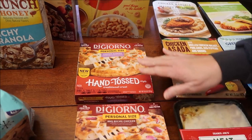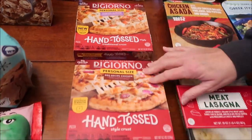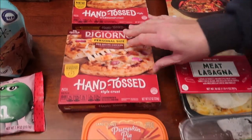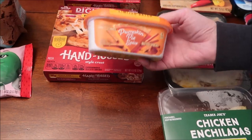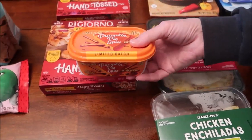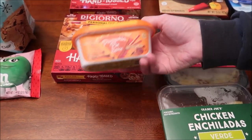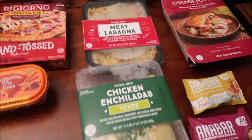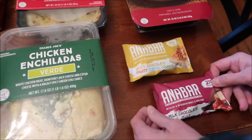Kevin will be reviewing DiGiorno personal size pizzas — a chicken alfredo and a barbecue recipe chicken. Look what was hanging out — the Pumpkin Pie Spice Land O' Lakes! We did that whole video reviewing like five flavors and I could not find that one, but I found it today at Target — they had like five of them.